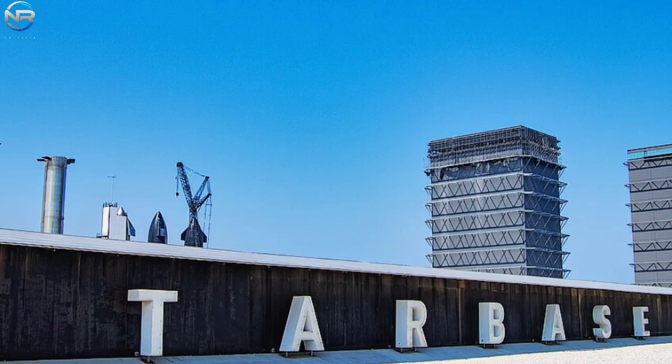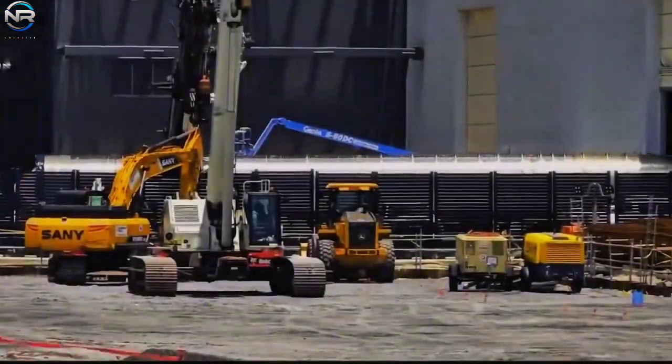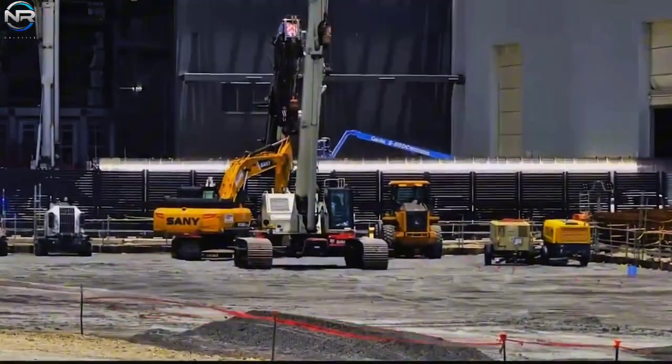The Starship base remains as active as ever. Even after the problems with Flight 36, SpaceX is still moving forward and not slowing down, as work on Flight 10 continues apace.